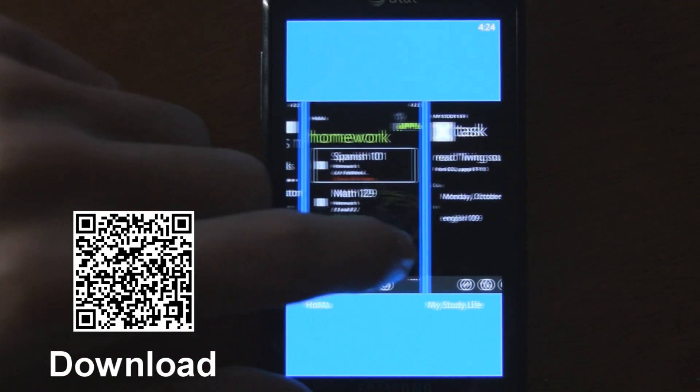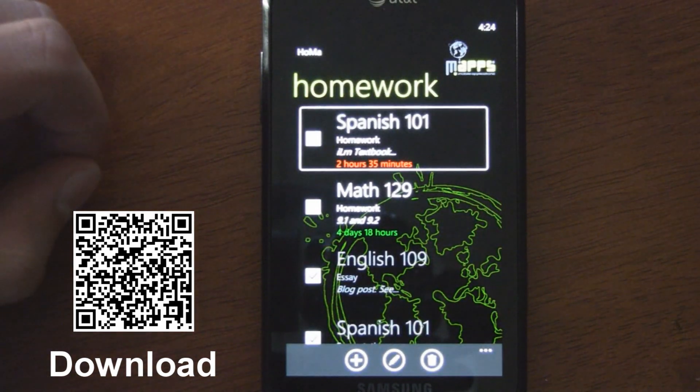Nevertheless, you can find Homework Manager in the Marketplace for 99 cents.